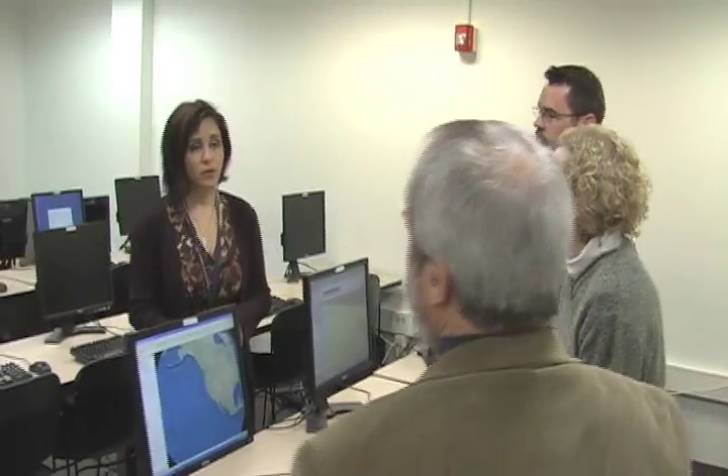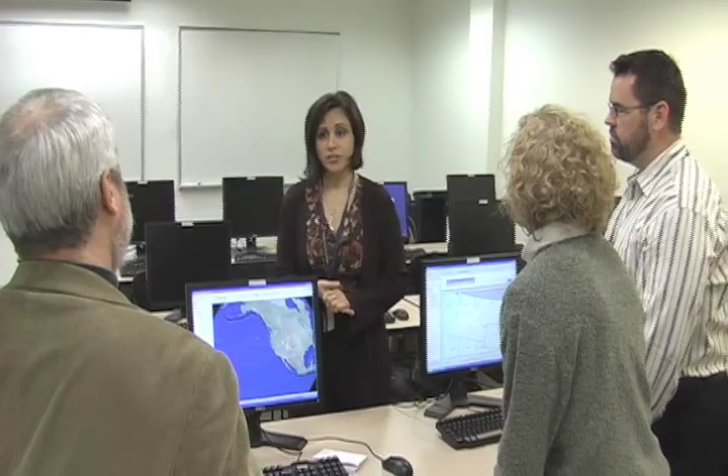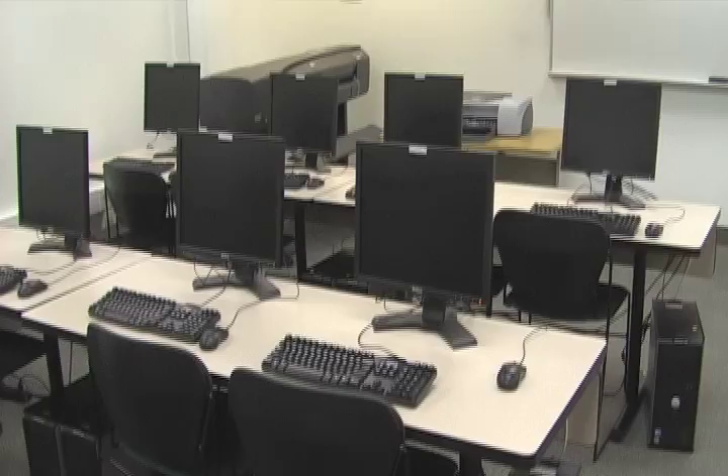We have college survival, we have several building construction technology classes, we have a GIS class, and we're going to be adding a landscape technology class in spring — all in this room. It's been a real boon for faculty because prior to this they were constantly playing musical computer labs, getting displaced, and sometimes the classes weren't even able to be scheduled at all. Now that we have this it just adds so much for scheduling purposes — it really makes it so much easier.